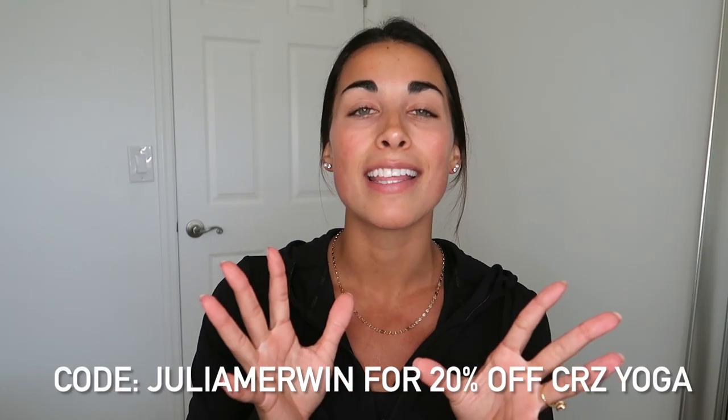Get ready, and remember you can always use my code julia merwin to shop the Crazy Yoga site for 20% off. That discount works on top of all existing sales. That discount code is for US shoppers on the US site. If you are a non-US shopper on the non-US site, you're going to have to use code julia merwin 20 to get that full 20% off. A huge thank you to anyone and everyone who shops through my link — it means the world to me and it allows me to keep making these hauls. Make sure you're subscribed, and all items are already linked down below in the description box with that 20% off automatically applied. I also included the colors and sizes I have everything in.